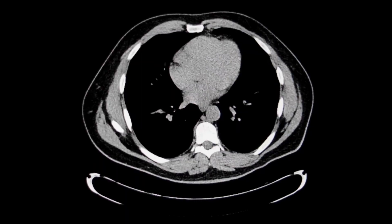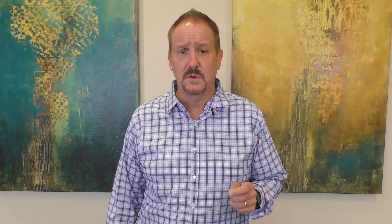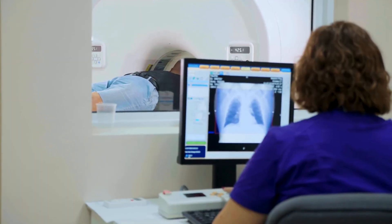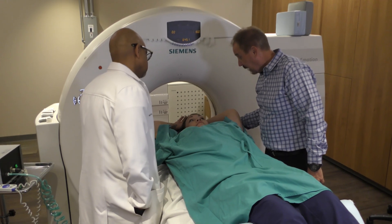Since radiation was first used in cancer treatments in 1896, its application has continuously evolved. Planning a radiation treatment is complex. Before administering treatment, a patient's body and cancer type are meticulously studied through multiple scientific disciplines, including physics, mathematics, anatomy, and oncology. Each person and cancer is unique, necessitating highly individualized radiation treatment.